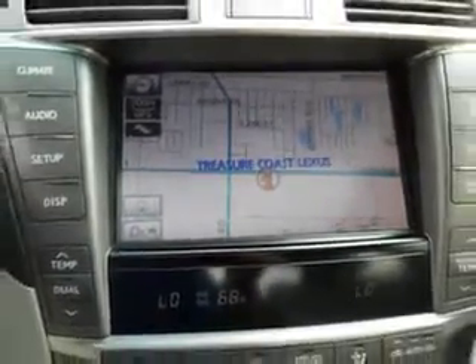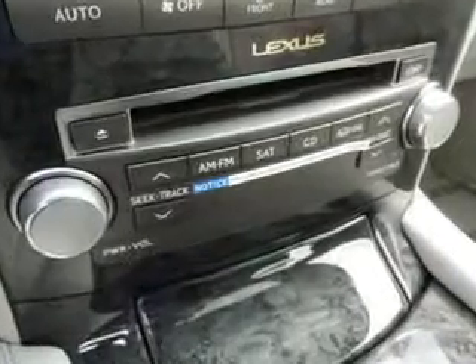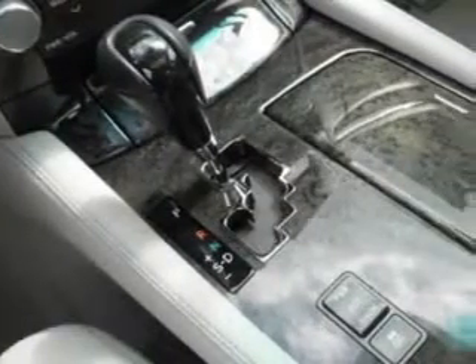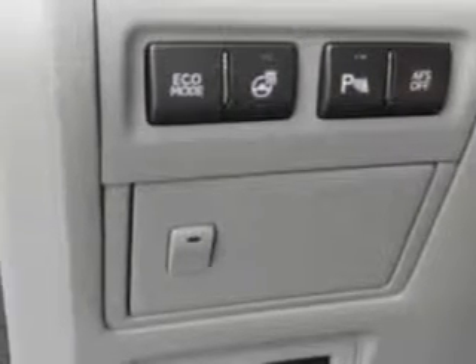Power windows, rear defogger, remote operation, front wipers with rain sensing, suspension stabilizer bars front and rear, heated exterior mirrors, one-touch windows, daytime running lights, security theft deterrent system, LED tail and brake lights, and a multifunctional information center.